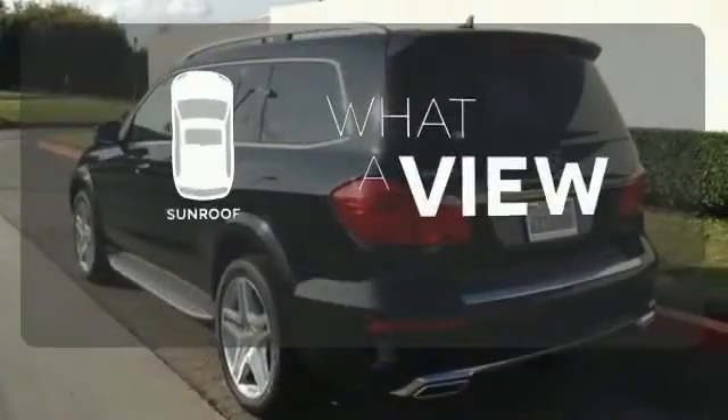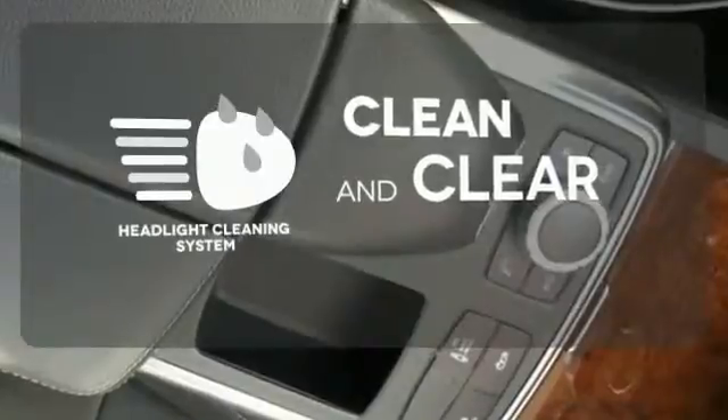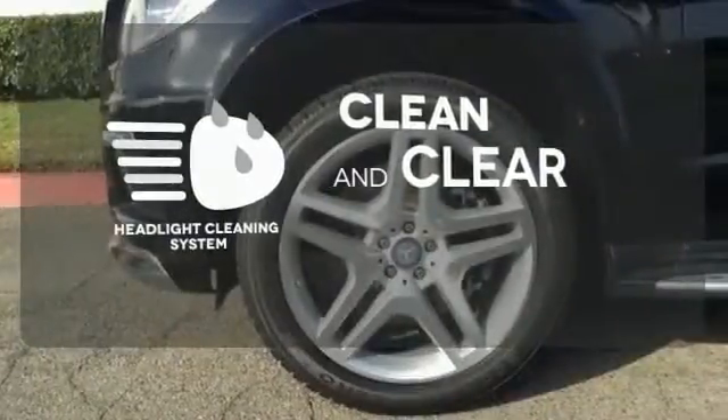The sunroof gives you fresh air for your drive. Keep your headlights looking their very best and make sure they are as bright as they should be with the headlight cleaning system.